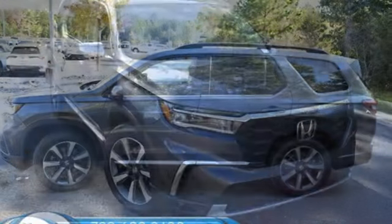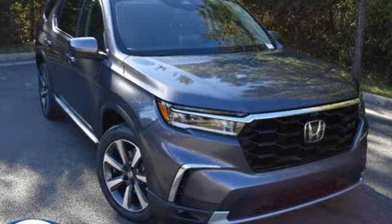It's a Honda so longevity comes standard. Stop in for a test drive and make it yours today.